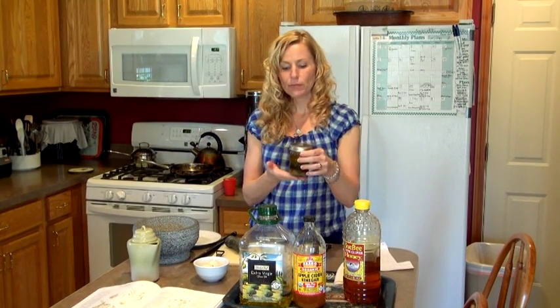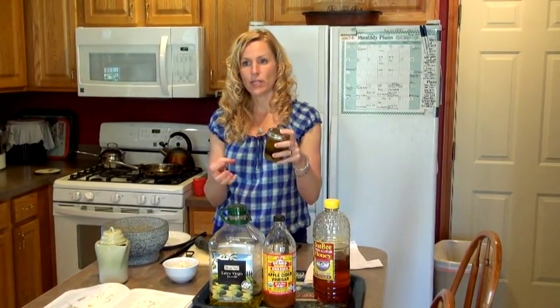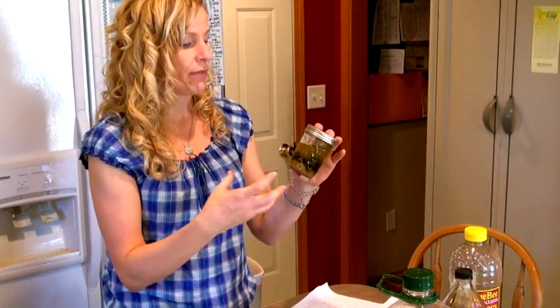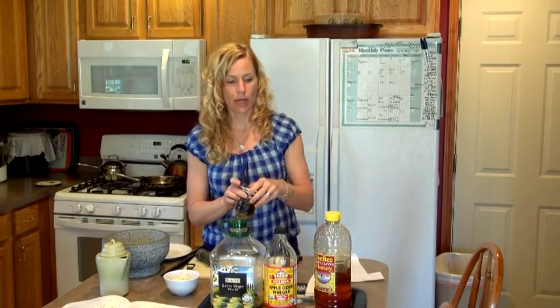Of course it's going to separate — the apple cider vinegar from the oil will separate — but it's going to act as a solvent to draw out the properties of the herbs and spices. Basil also just tastes good; I love adding basil to just about everything. It makes a wonderful dressing, so that's another way you can get garlic in.